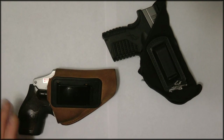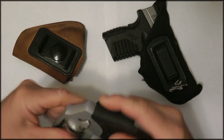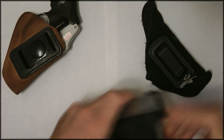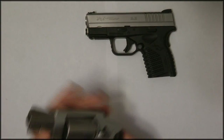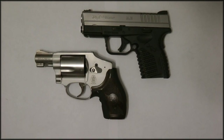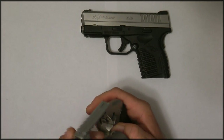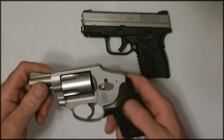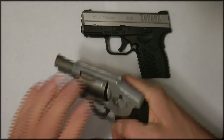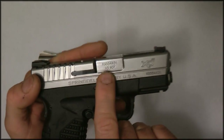Now I want to show you how to pick a gun. Both of these are empty. Here we have two handguns — one is a revolver and one is a semi-automatic. One has a laser — it's a Smith & Wesson 642 Airweight, a very light gun. The other is a Springfield XDS in .45 ACP.